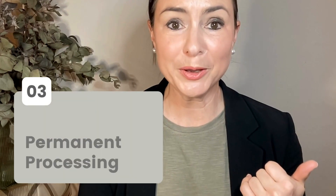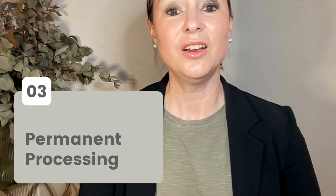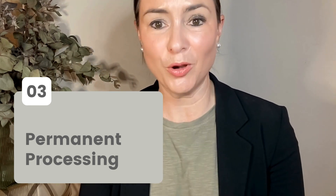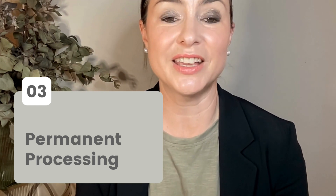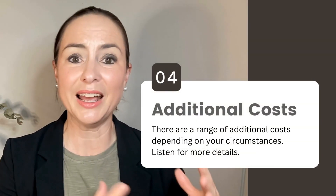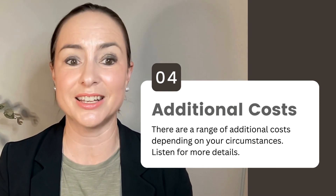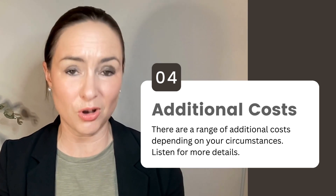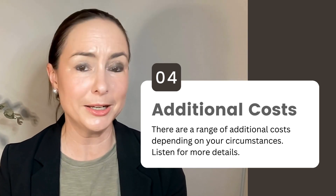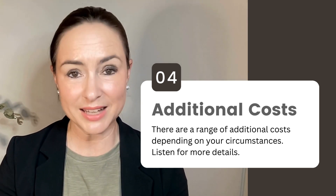We've talked about the Partner Visa Application Fee and the Prospective Marriage Visa Application Fee. When you submit your permanent processing paperwork, there's no additional application fee for the processing of the permanent stage of the application — so that's some good news. Those are the main application fees, but what other costs are you likely to encounter? Please keep in mind this is a general list of the typical kinds of costs. It's not actually possible to break them down in a generic way that will apply to every single visa applicant.